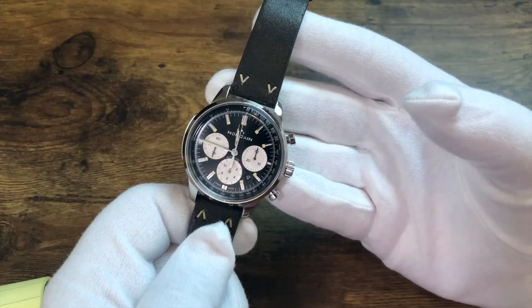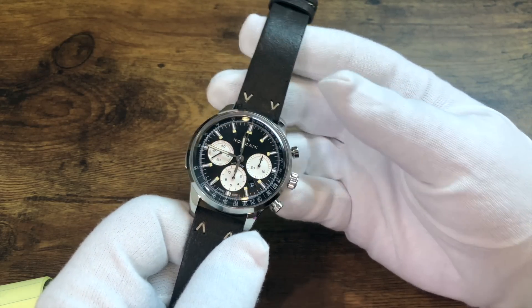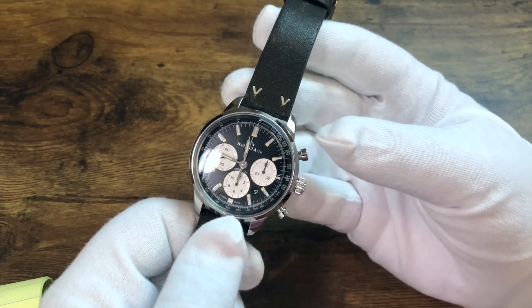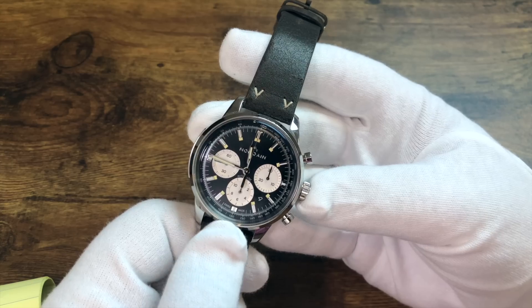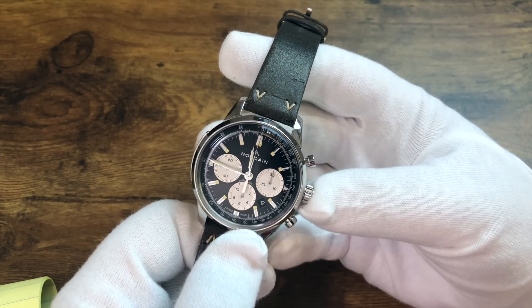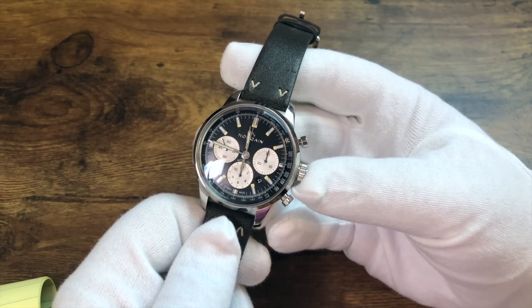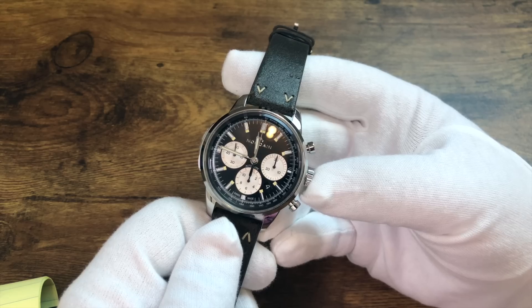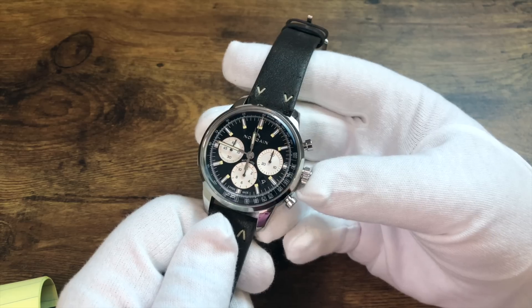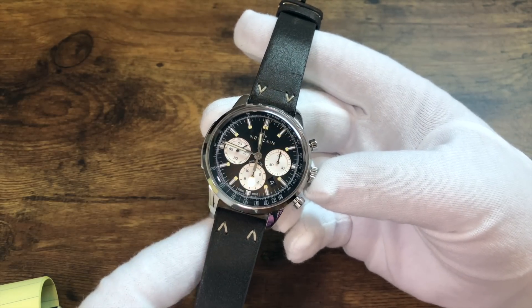Let's get into the hands-on part. This is the Norcane Freedom 60 Chronograph. Norcane was created in 2018 in Switzerland by a Mr. Kuffer, whose father was a longtime watch industry veteran. Part of Norcane's board is Teddy Schneider — you should recognize that name. He is the grandson of the founder of Breitling. So there are quite a few heavy hitters pushing this brand forward.